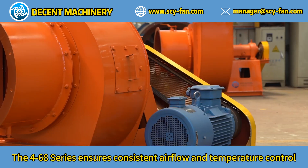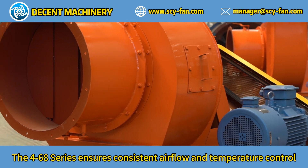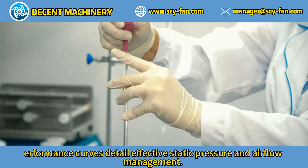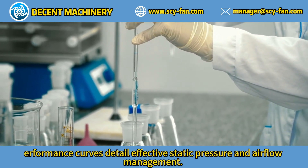The 460 A-Series ensures consistent airflow and temperature control, crucial for paint booth operations. Performance costs detailed effective static pressure and airflow management.